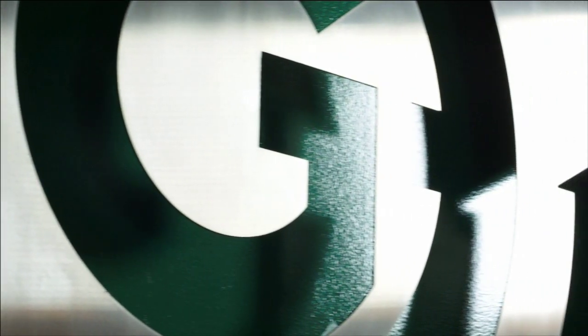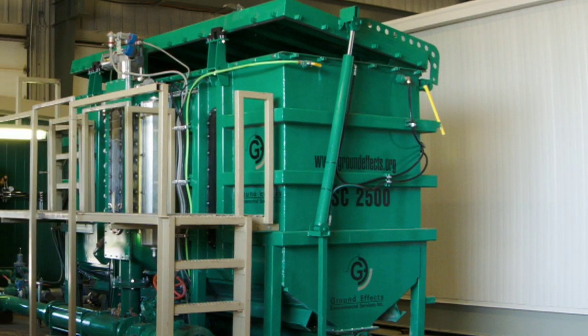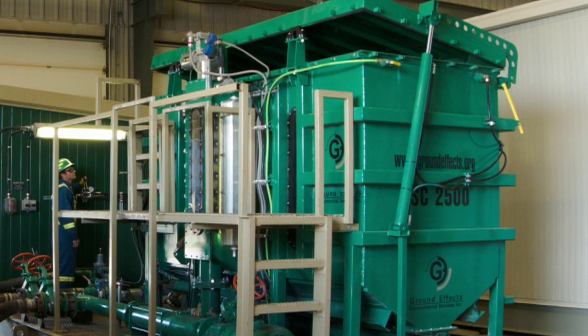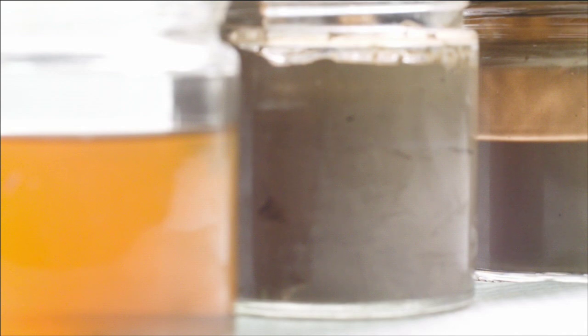The electro-separation cell technology is basically used to separate out ultrafines or colloidal material out of oil-based muds. These ultrafines build up in their system and cause them problems with drilling, slower drilling times and all sorts of issues.